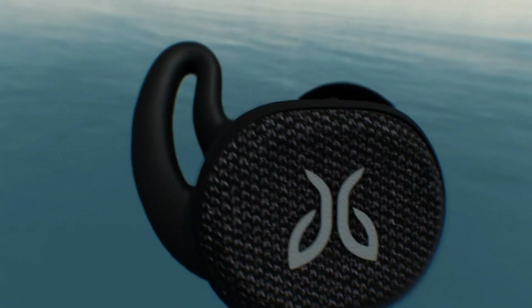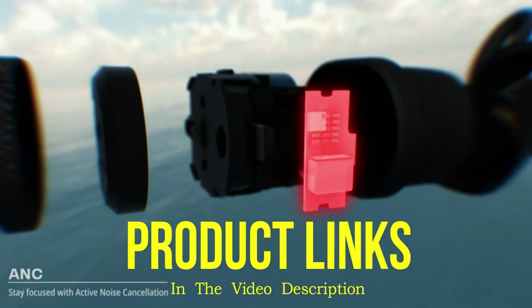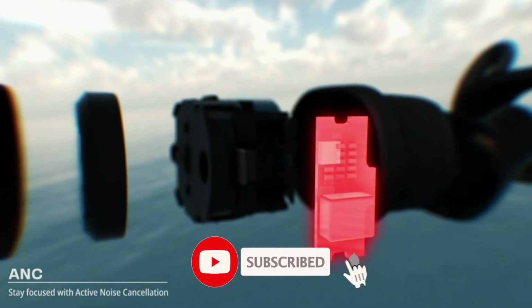That's all for today regarding our top 5 picks of best wireless earbuds of 2023. We upload Amazon product review videos every single day, so don't forget to subscribe and hit the bell icon for the latest video notifications.